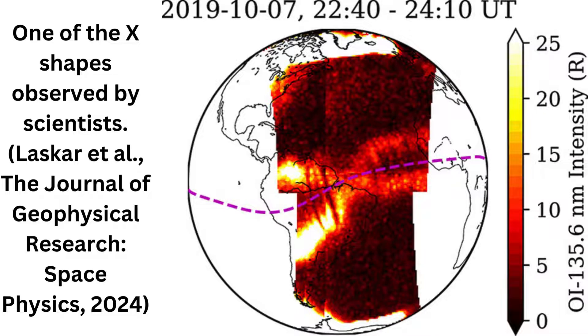Computer models suggest lower atmospheric conditions could be pulling the plasma downwards. "Earlier reports of merging were only during geomagnetically disturbed conditions," says Fazlul Laskar, an ionosphere physicist at the University of Colorado. "It is an unexpected feature during geomagnetic quiet conditions."